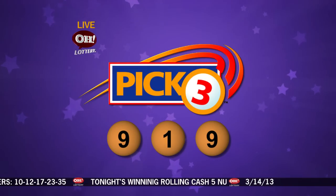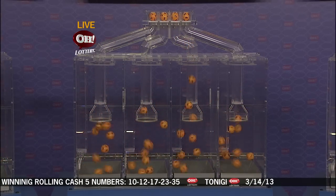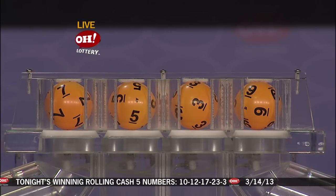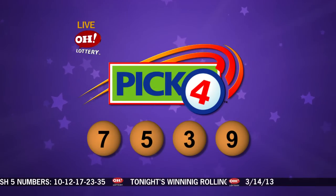And now moving on to the Pick 4 winners. Tonight's Pick 4: we have 7, 5, 3, 9. Repeating tonight's winning Pick 4 numbers: 7, 5, 3, 9.